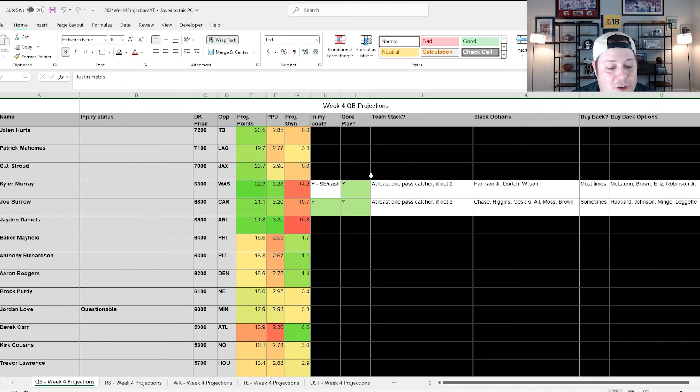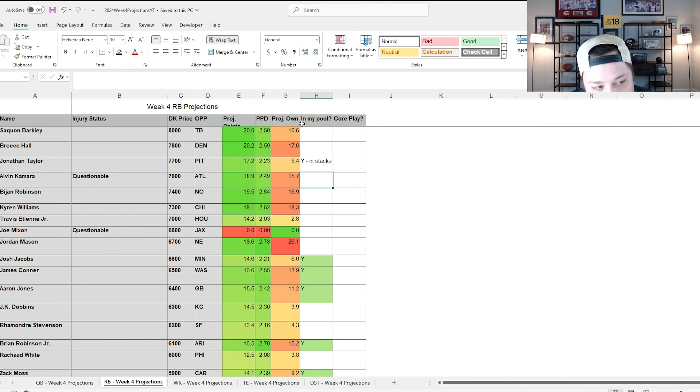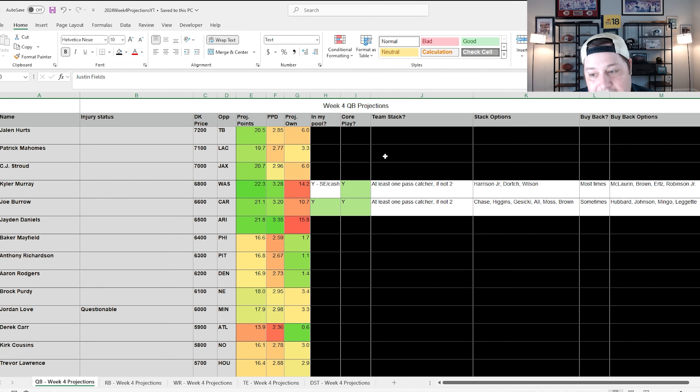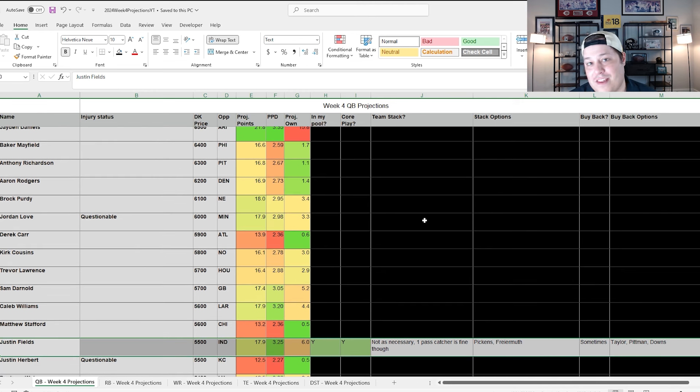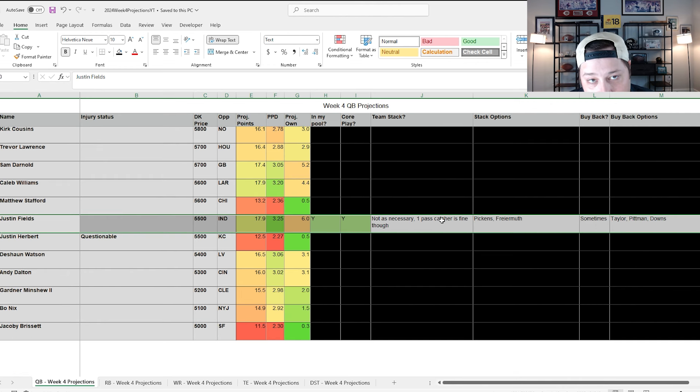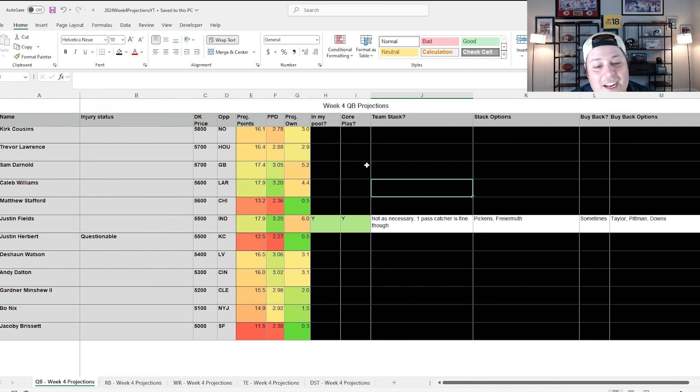For the last stack, I'll keep it quick and concise. For all my projections and everything you see here, make sure to check out the Patreon page. You get my entire player pool, exactly what I'm doing with my stacks — not just at quarterback but the entire slate. It's only $15 a month for all the showdown and main slate content. Check the link in the description.